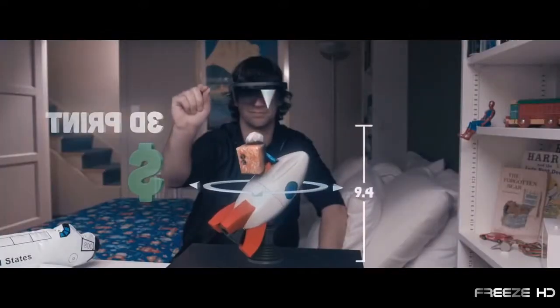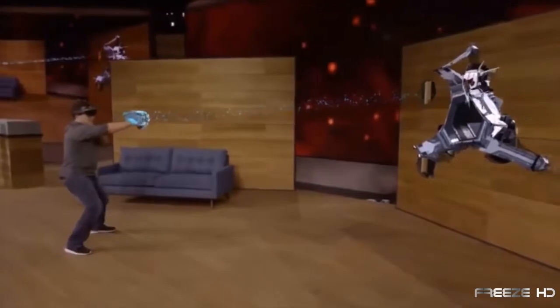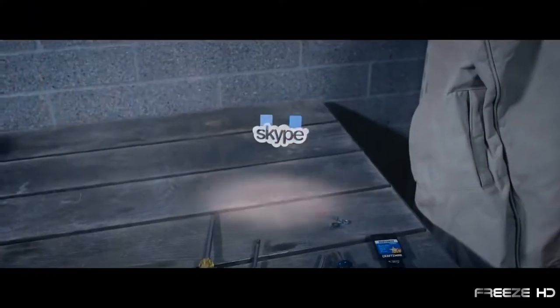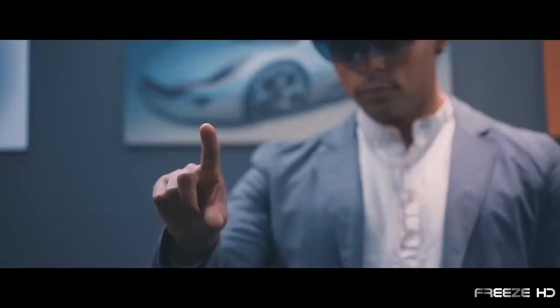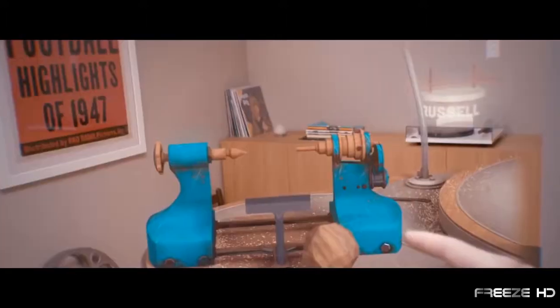Users can interact with and manipulate holographic images, Windows apps, play holographic video games, and even make Skype calls from floating screens. Everything is controlled by voice, gesture, and virtual touch.